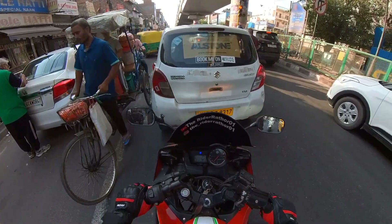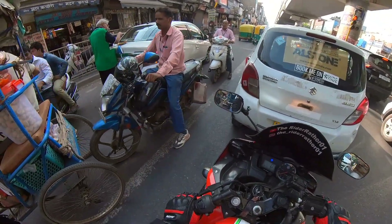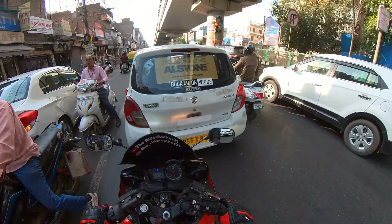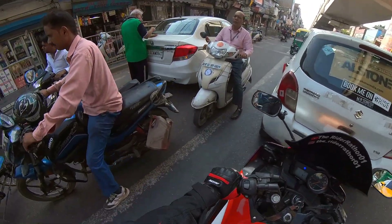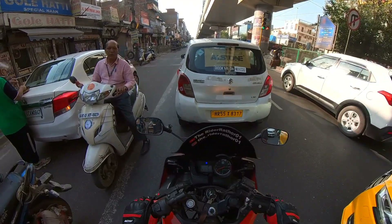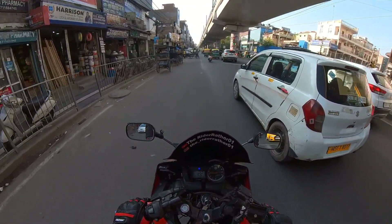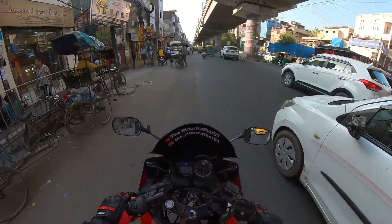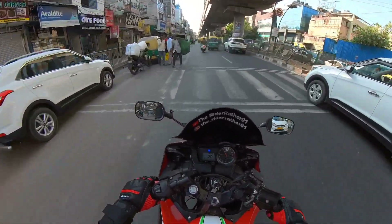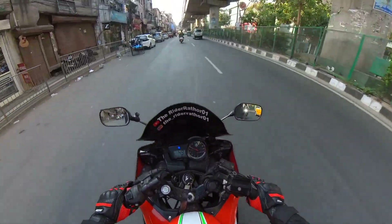Wow, today was amazing — first time seeing these up close. The heart is beating fast, bro — it's so exciting!